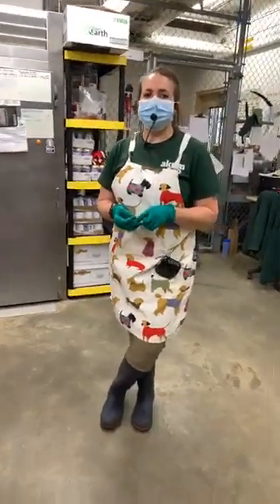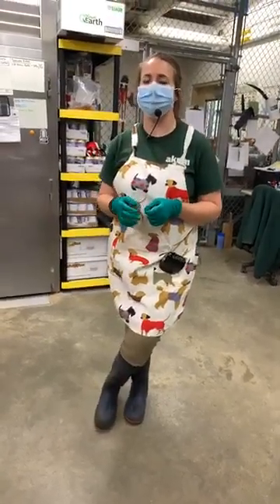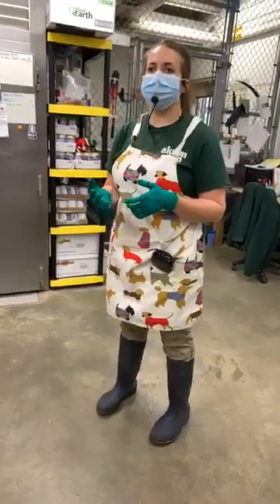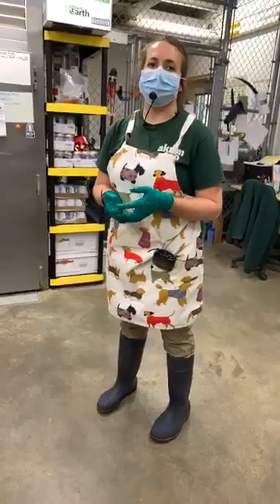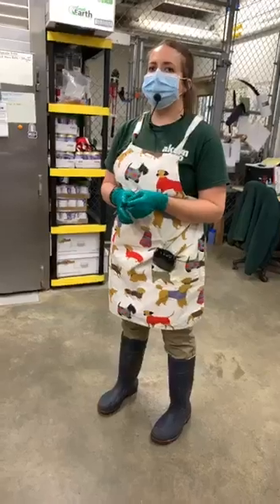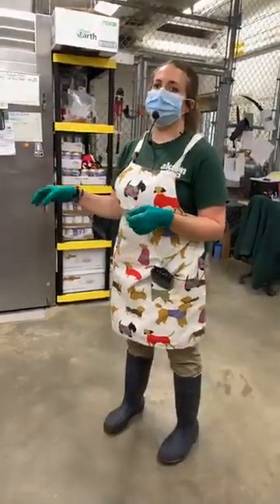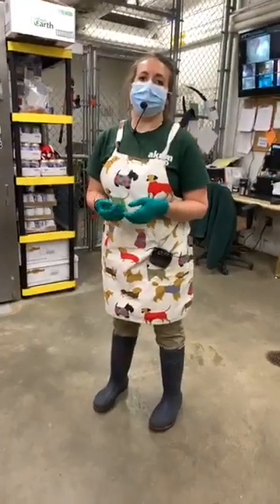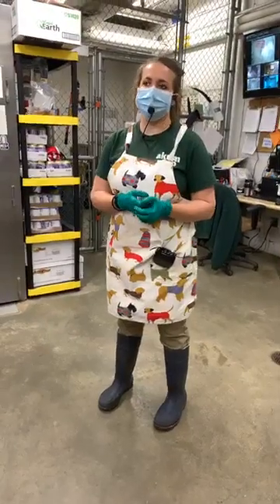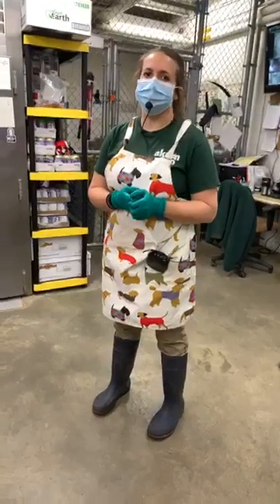Do you record how much the animals eat every day? Yes, we do — that is actually a huge part of the care we give. If an animal is not eating enough, or is acting overly hungry, it tells us a lot about what's going on inside the animal. If someone is not eating their normal diet or suddenly decides they don't like something they normally love, we pay close attention to see if there's some sort of trend — if they're acting sick or anything like that. Every single day we record how much every single animal in the entire zoo eats.